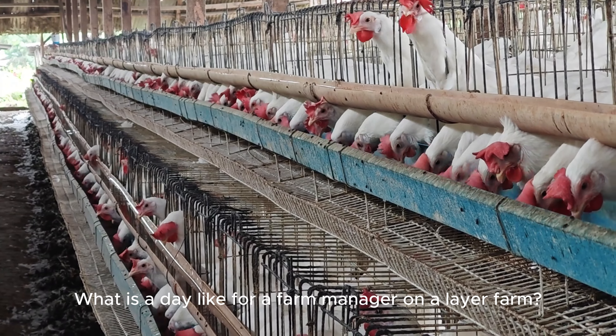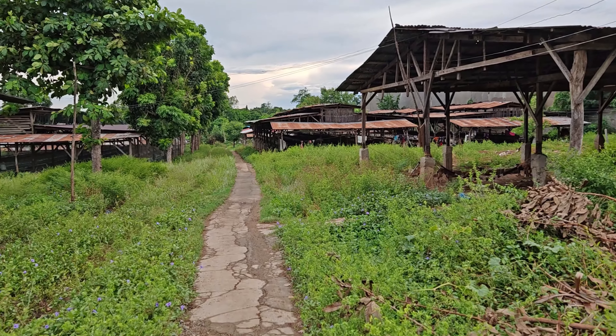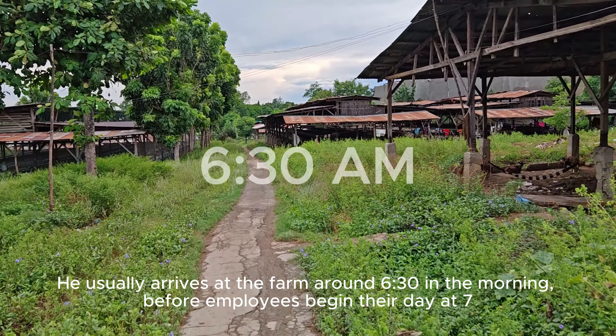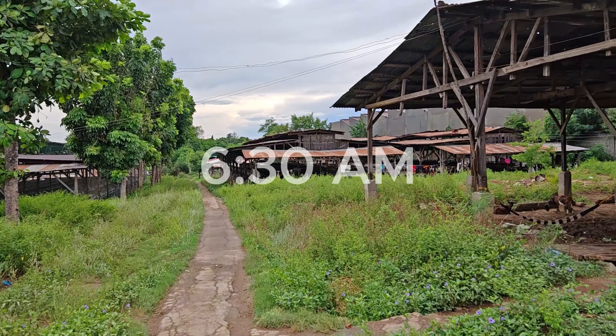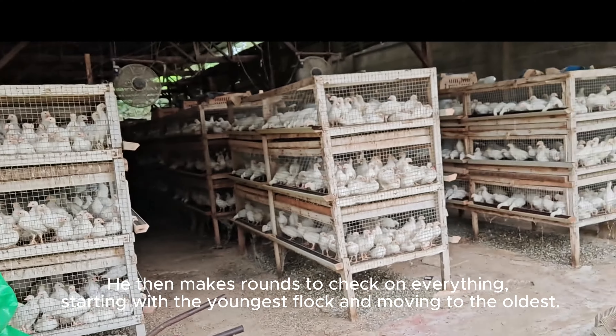What is a day like for a farm manager on a layer farm? Let's join him today to find out. He usually arrives at the farm around 6:30 in the morning, before employees begin their day at 7. He then makes rounds to check on everything, starting with the youngest flock and moving to the oldest.